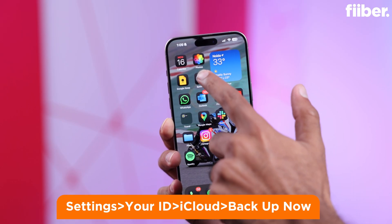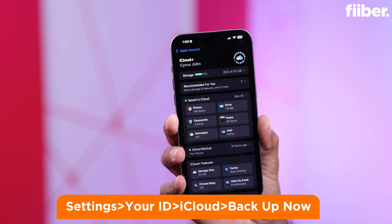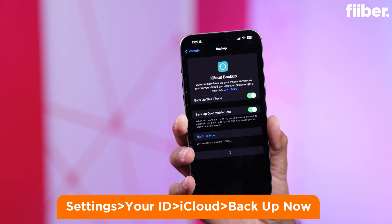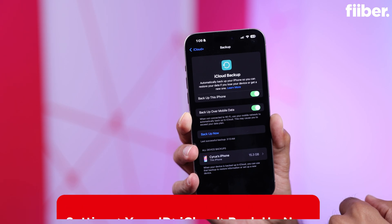To back up your iPhone's data, go to your phone Settings, tap on your name, then go to iCloud. Within the iCloud option, you will see an option that says 'Backup Now' — tap on that and make sure all your messages, contacts, photos, and applications are backed up.